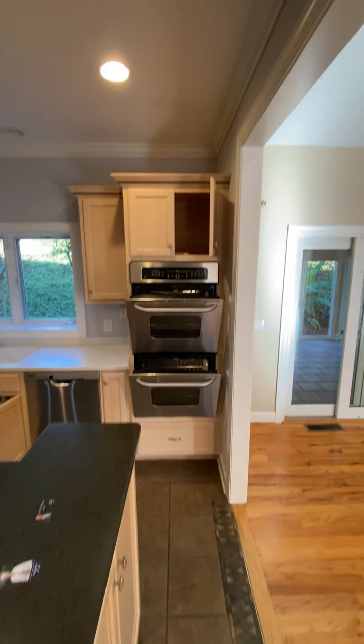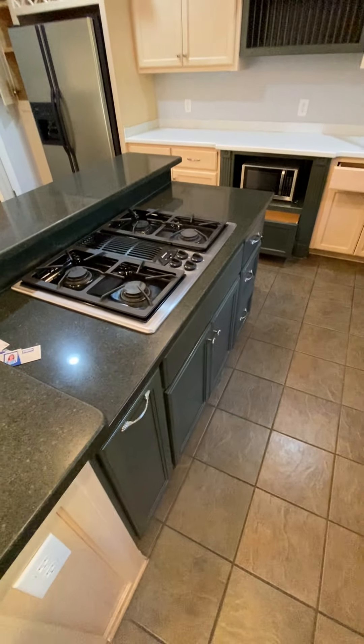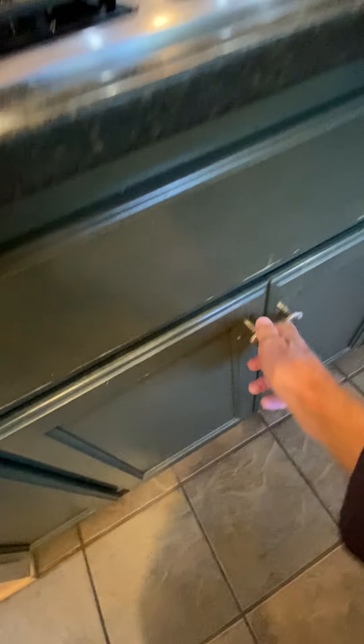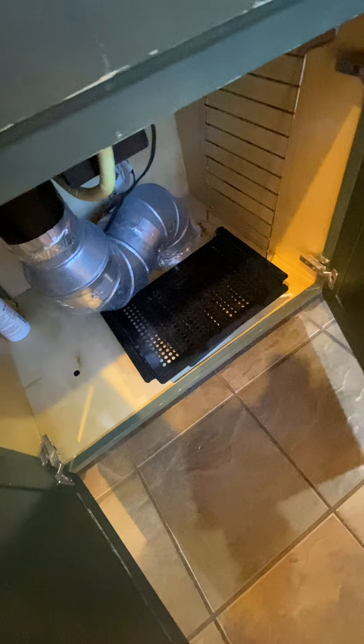Double oven. There's your downdraft Jenn-Air. Gas stove. And there's where it vents out into the crawl space — it's supposed to exit the house. It's not supposed to exit into the crawl space.